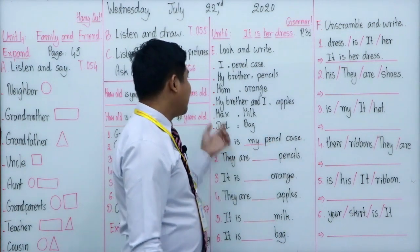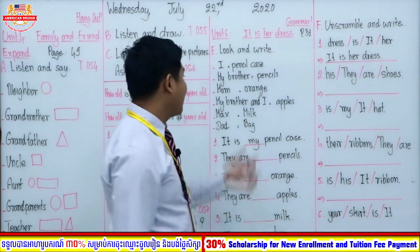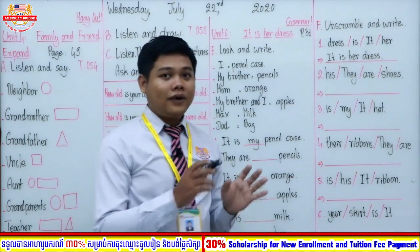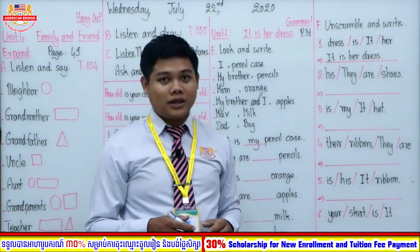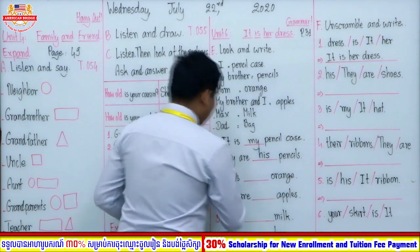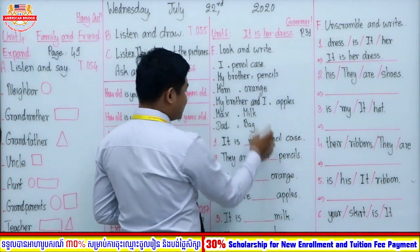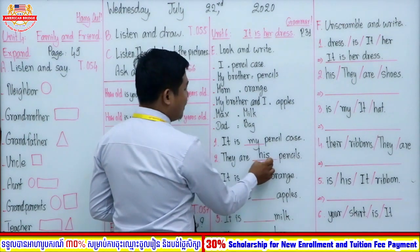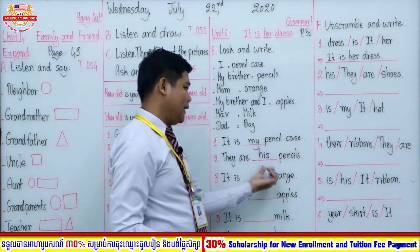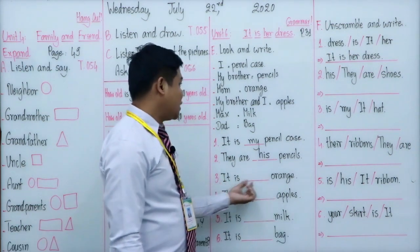Number two: they are pencils. Whose pencils are they? My brother's. We can replace 'my brother' with the subject pronoun 'he'. When we change from subject pronoun to possessive adjective, 'he' changes to 'his'. So: they are his pencils. The pencils belong to my brother — that's why we use 'his' here.